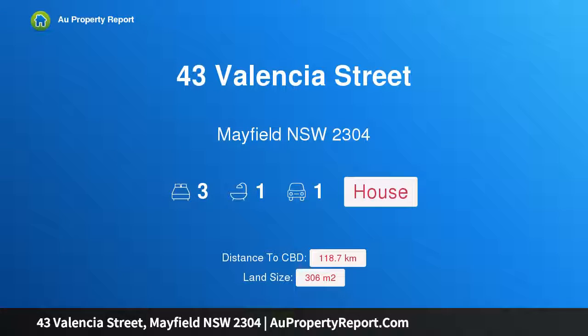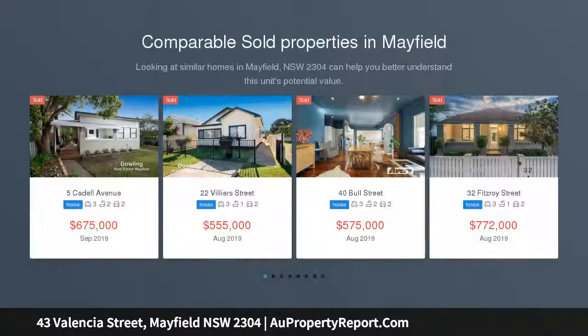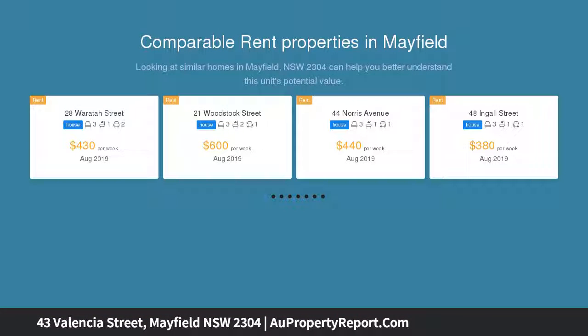Hi, I am glad to introduce property 43 Valencia Street, Mayfield, New South Wales, 2304 — period charm and contemporary updates. Conveniently placed in a street where you can eagerly stroll to Mayfield's bustling cafe and shopping strip, and to Warabrook station for your daily commute. This period brick beauty is prime for convenience.